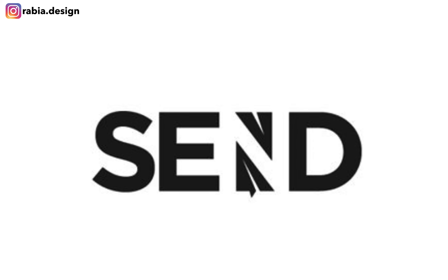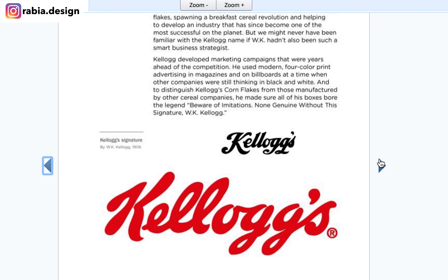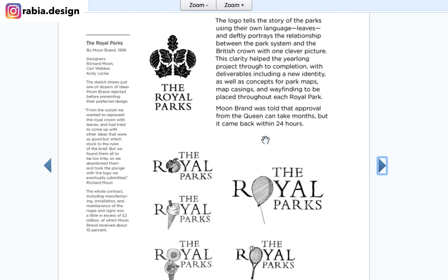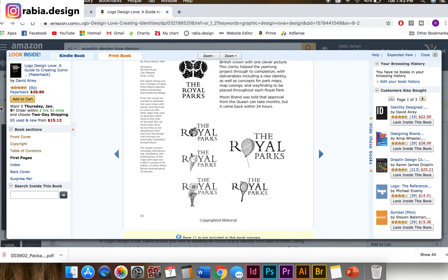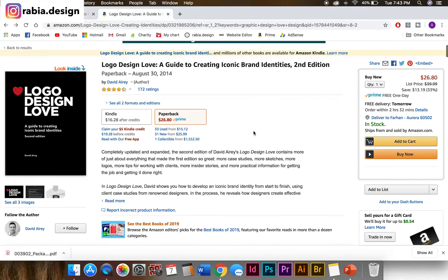These are some of the trends you see within 2019 that are going to carry onwards into 2020. If you want to learn more about logo designs, there's a book on Amazon called Logo Design Love. It has case studies with famous logos — for example, Kellogg's, Citibank, and Nestlé. It tells you the detailed case studies, like how the logo was in the beginning and how it transformed, and it also tells you how to interact with clients. The Kindle version is about $16 and the paperback is $26.